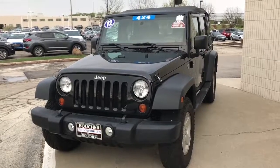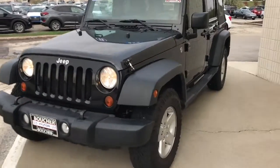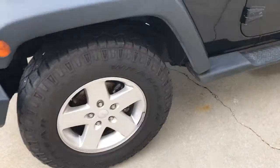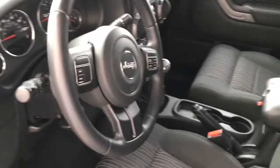This is your 2012 Jeep Wrangler Unlimited 4x4, alloy rims, tires in great shape, body in fantastic shape. It's got the soft top, non-smoker, excellent shape, six speed manual transmission which is perfect for a Jeep.